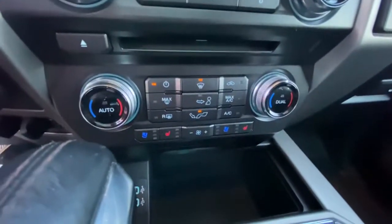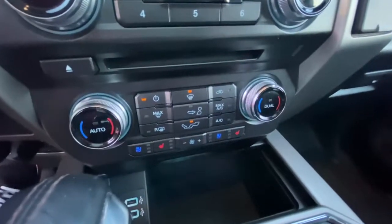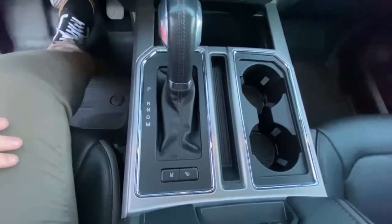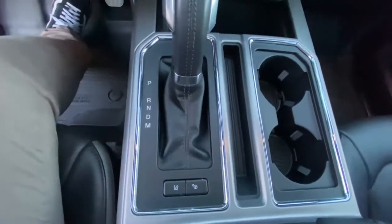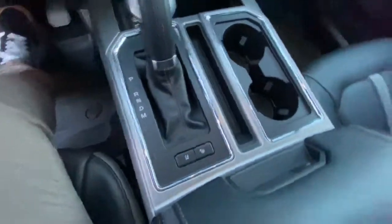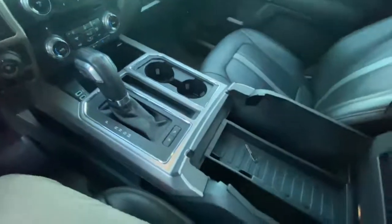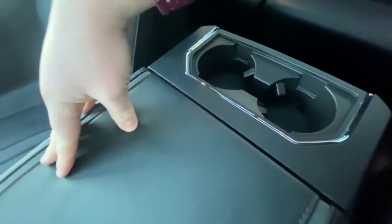Heated and cooled seats paired with the massage function make for very comfortable long-term drives. There are two USB ports with a large amount of storage down below. The transmission is here, and it's also got park assist to help you parallel park. Lane keep assist is there as well. Two cupholders, leather soft-touch armrest, tons of storage in the console, and two more cupholders further back.